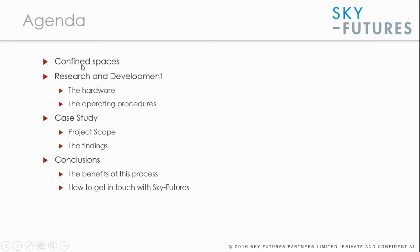The webinar will cover a definition of confined spaces, the research and development that SkyFutures and our partner FlyAbility have been involved in, describing the hardware and the operating procedures for accessing confined space without manned entry. We'll then see an example through a case study and then some final conclusions.